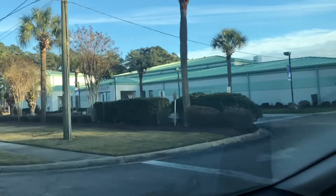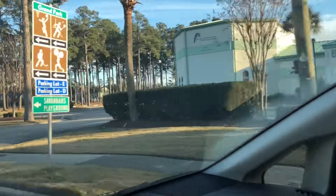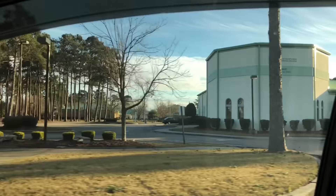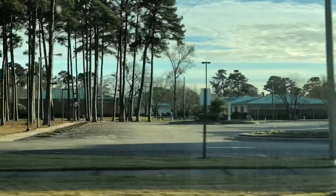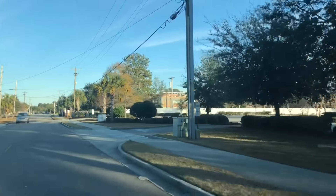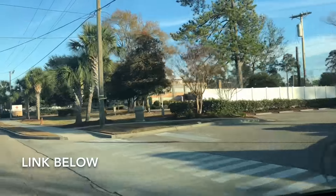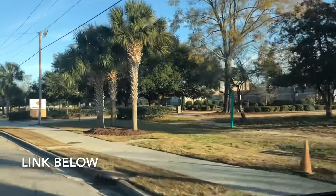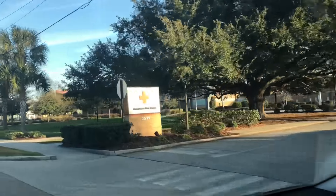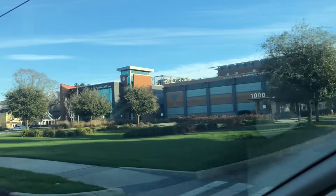If you know, go ahead and comment down below, but there it is right back there — that was the school for the Air Force Base. And as I mentioned earlier, this structure up here — which I have a whole video on, I'll put a link down below — was or is the hospital, and it's now classrooms for medical students.